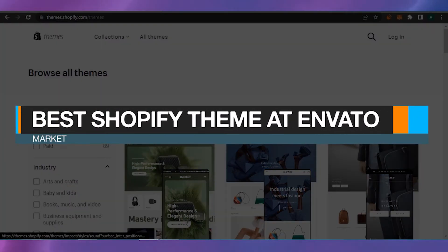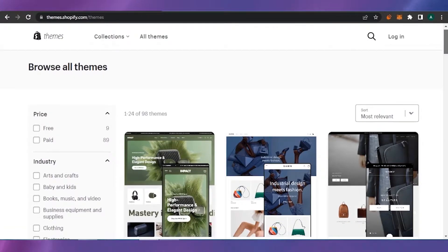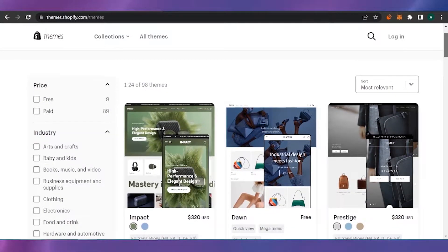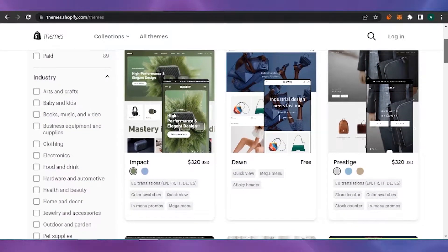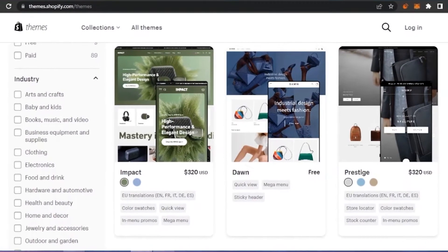Welcome back to the channel. In today's video, I'm going to show you the best Shopify themes available on Envato Market, why you should buy them, why they're important for growing your website on Shopify, and what features are available only in those themes. So without any delay, let's get into the video.